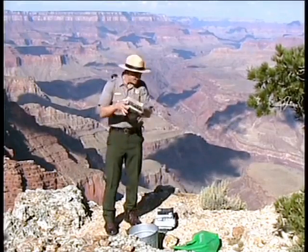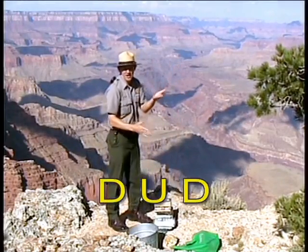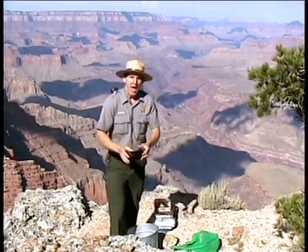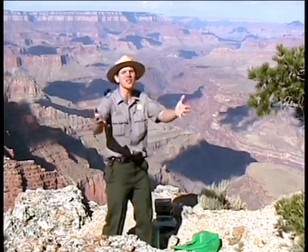Let's review. D — deposition. U — uplift. D — downcutting. E — erosion. I'm Ranger Felgenhauer. And may this curiosity that led you to click on this Ranger Minute lead you to new learning opportunities and great discoveries. Continue exploring.